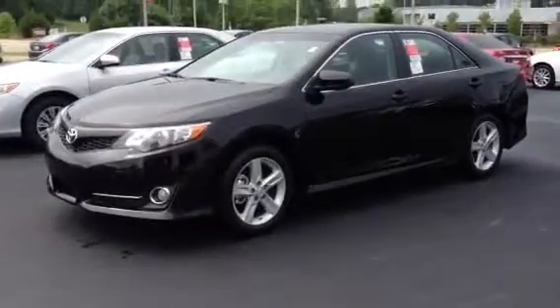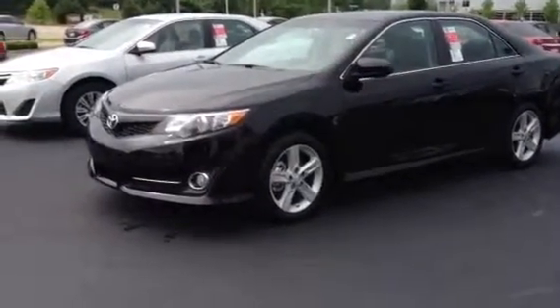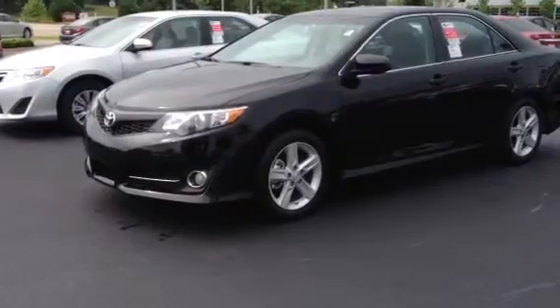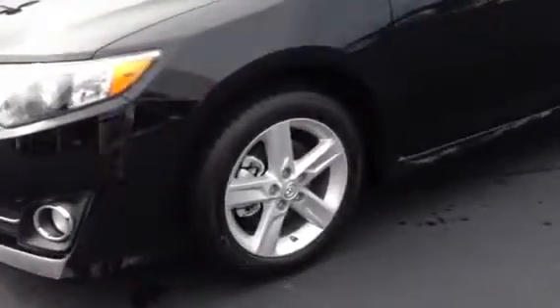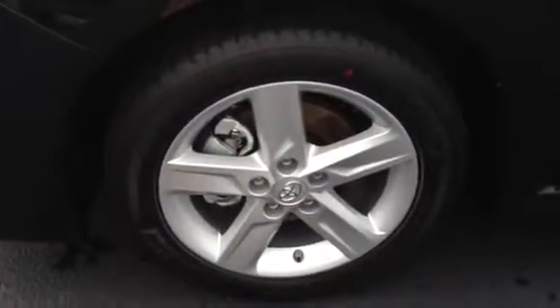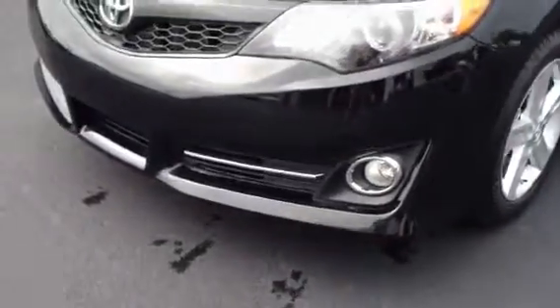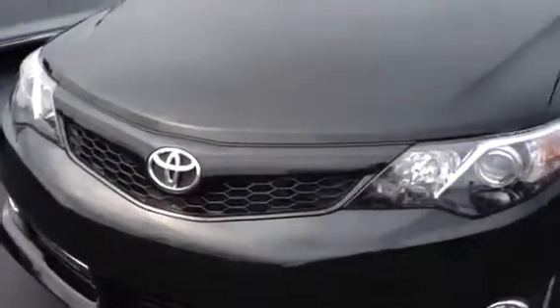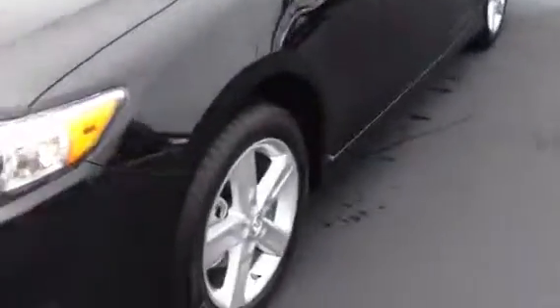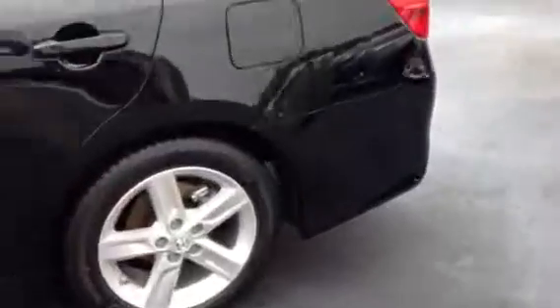The SE has got a package on it that's pretty unique. It has the 17-inch alloy wheels, and this one even comes from the factory with Michelin tires. It has your fog lights with chrome bezels, chrome in the bottom, honeycomb grille, lower body kit, and a rear lip spoiler on your trunk deck.